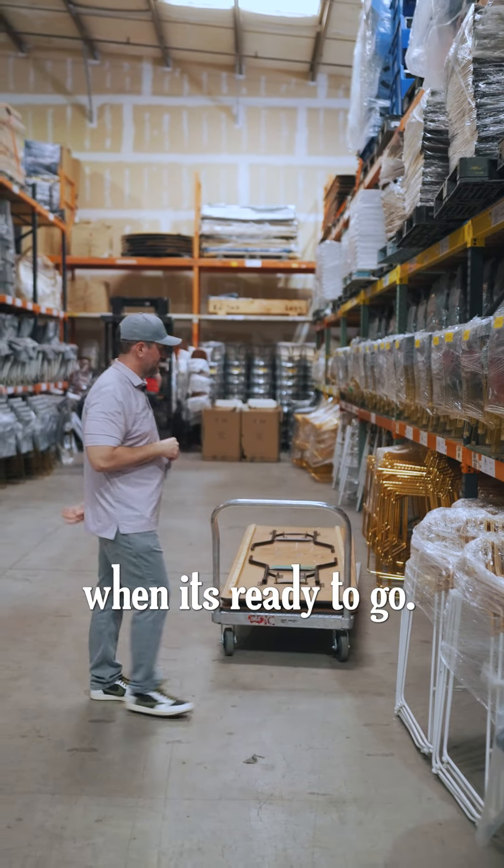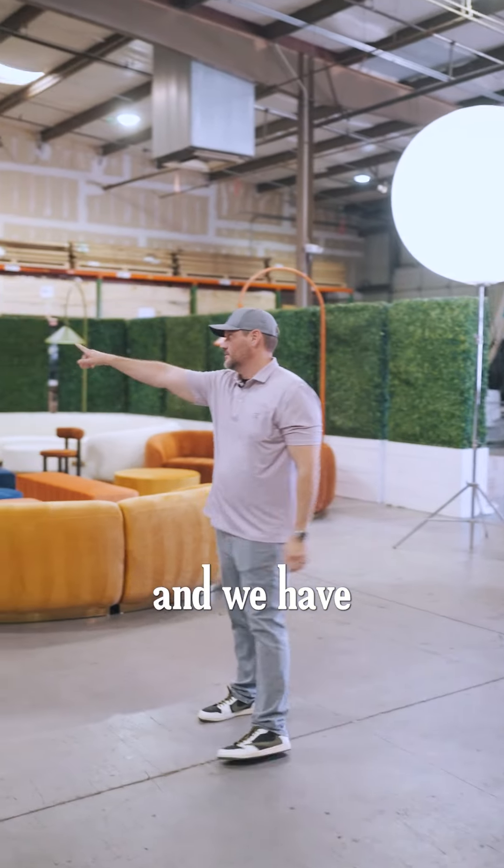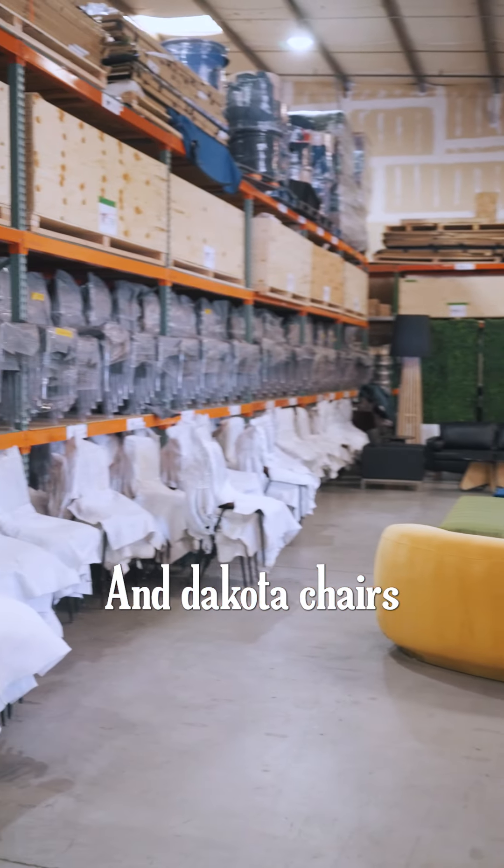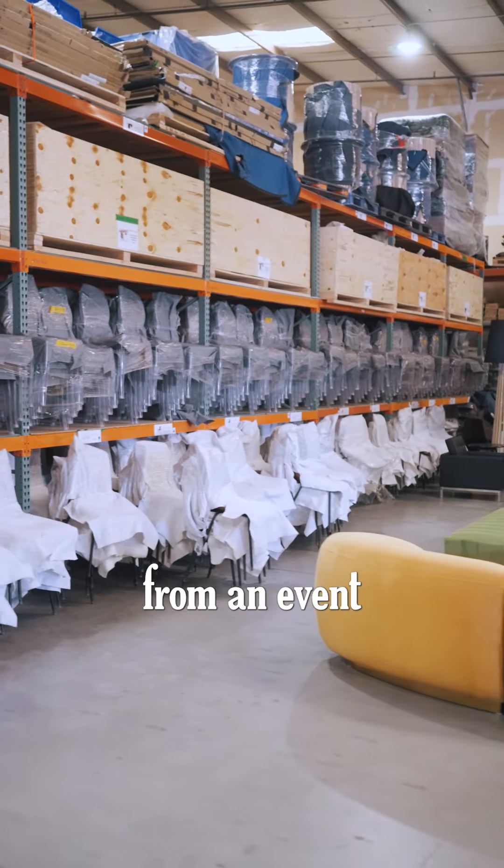We mark it when it's ready to go. Thousands of ghost chairs that we have for events here, and Dakota chairs that just came back from an event last night.